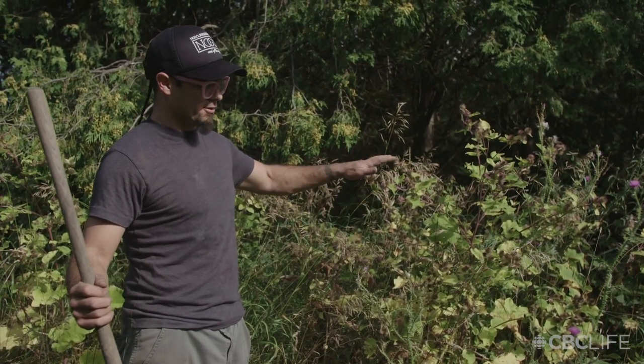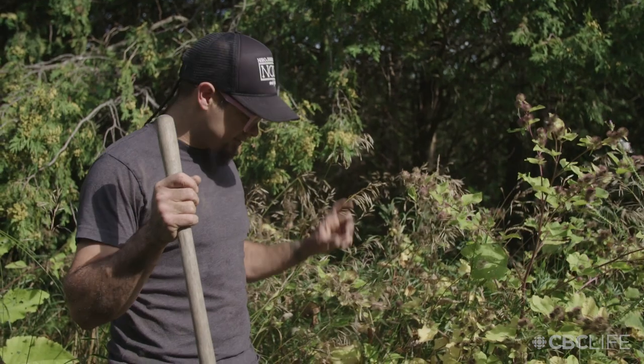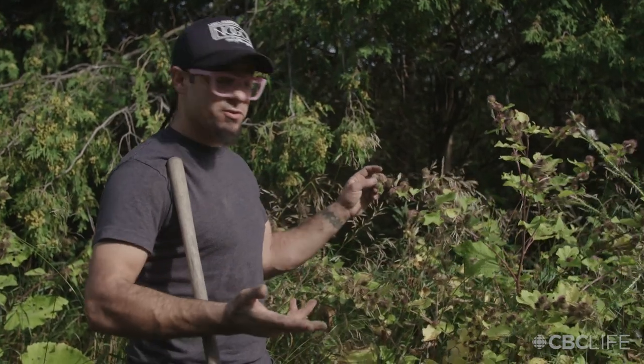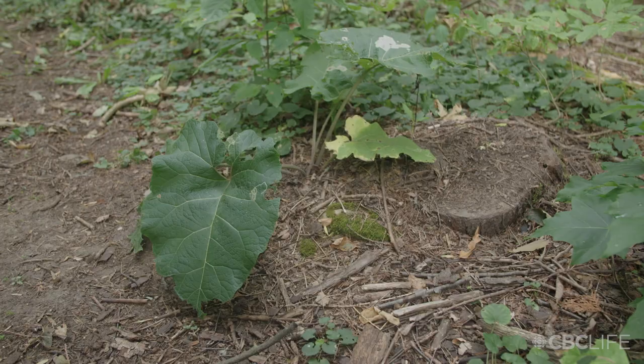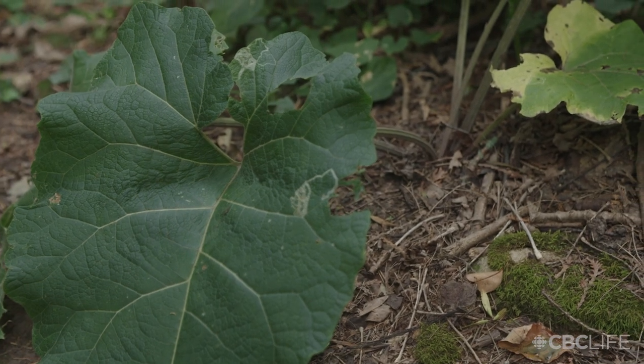This is a good example of second year growth. These are the burrs that everybody knows about, and what happens is the stalk — the taproot — gets extremely woody and inedible. You can use it for medicine at that point but it's really difficult to work with. We're going to be harvesting the first year of growth, which is really great. If you harvest it in the first year you won't get that second year crop of burdock growing with all the burrs.